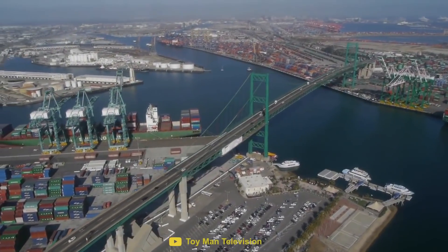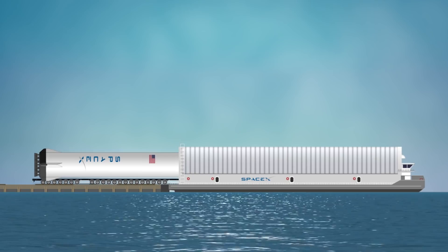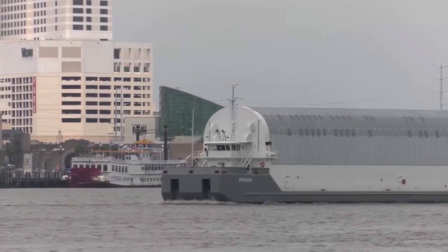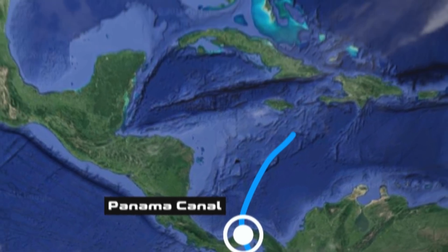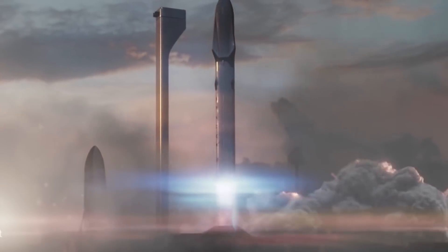With the new BFR factory being located in the port of Los Angeles, the BFR sections can easily be loaded onto a barge, which will take them to the east coast. Once the parts are on the barge, they will then travel south and make their way through the Panama Canal and back to Cape Canaveral, where they will be assembled and launched.